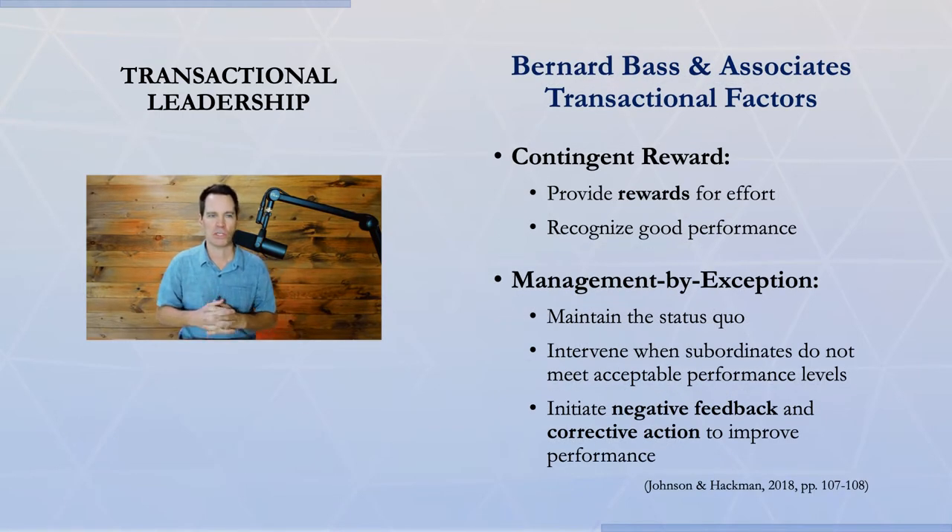Bernard Bass and his research associates talked about different factors and ways that you can observe the transactional leader in action. The first is contingent reward, where the leader provides rewards for good effort and recognizes good performance — it's contingent, you only get the reward if you perform well. There's also management by exception, where you step in when something's not going well. The leader tries to maintain the status quo and intervenes when subordinates don't meet acceptable performance levels.